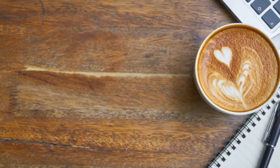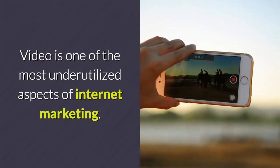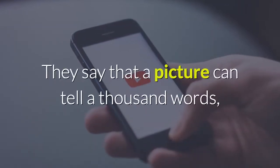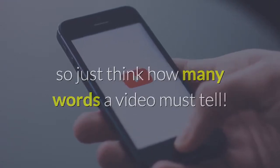How to make a marketing video quickly. Video is one of the most underutilized aspects of internet marketing. They say that a picture can tell a thousand words, so just think how many words a video must tell.